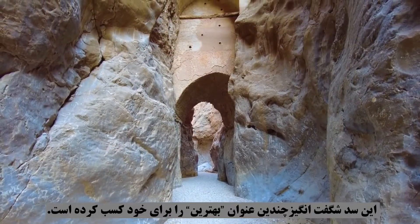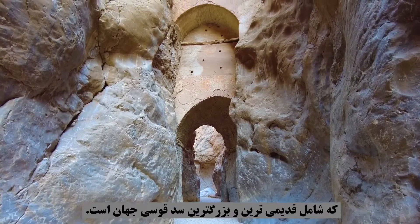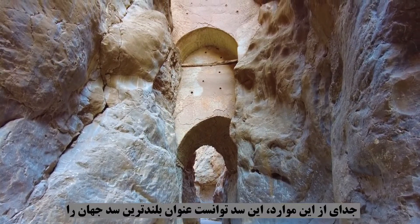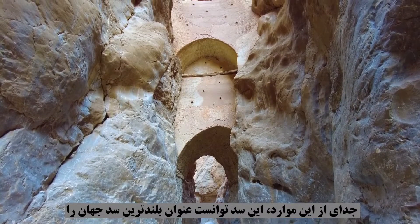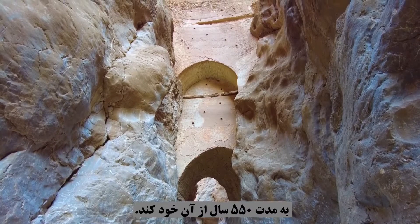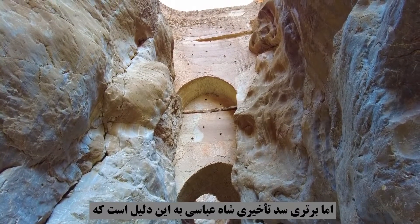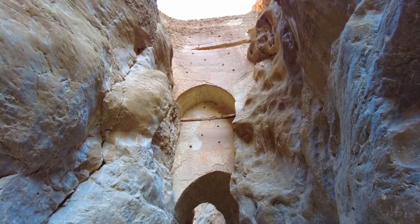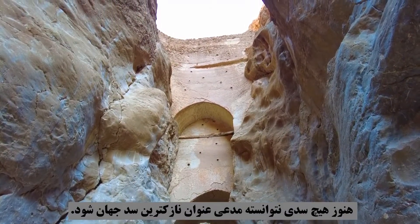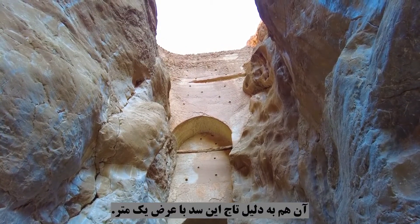This wonderful dam has won several distinguished titles, including the oldest and largest arch dam in the world. It was also able to hold the title of the tallest dam in the world for 550 years. Furthermore, no dam has yet been able to claim the title of the world's thinnest dam crest, due to its 1-meter wide crest.